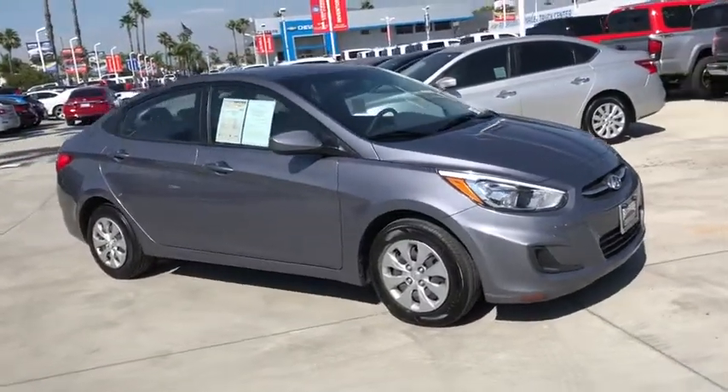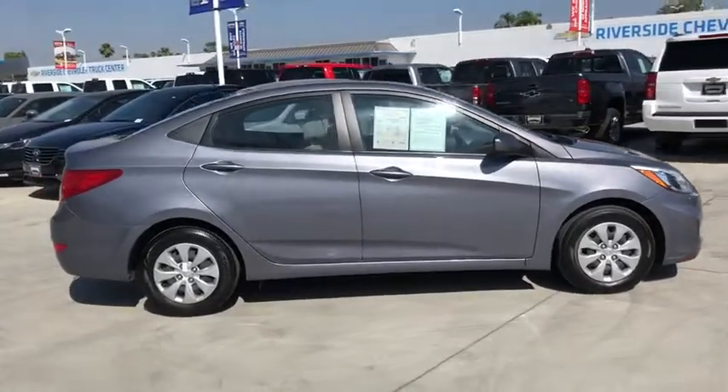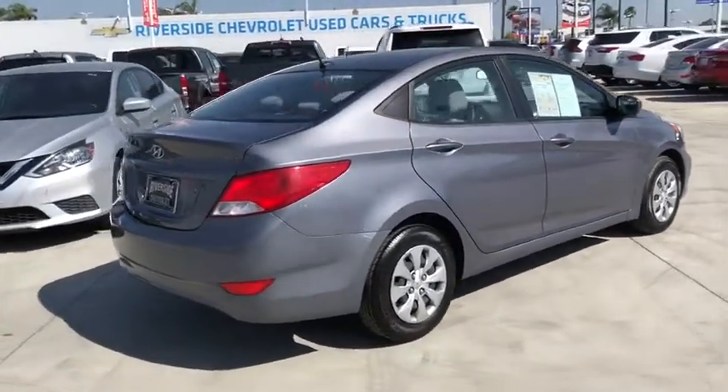The 2017 Hyundai Accent. Designed to keep you moving and leave boredom behind, the Hyundai Accent is affordable, fuel efficient, and safe. A winning combination.